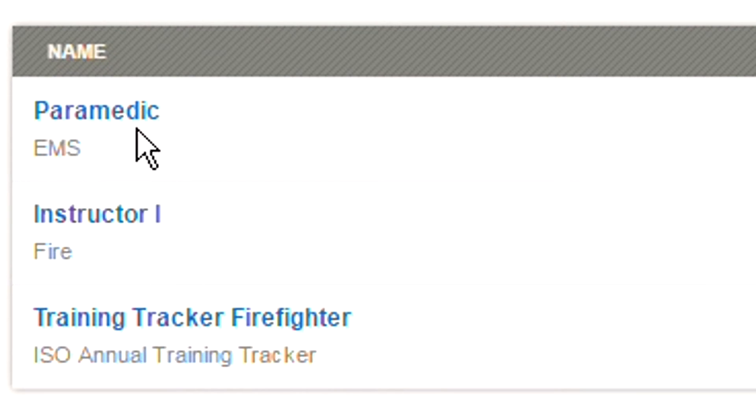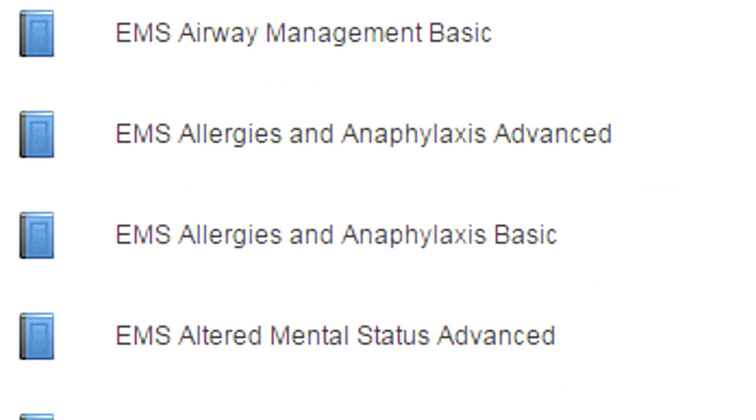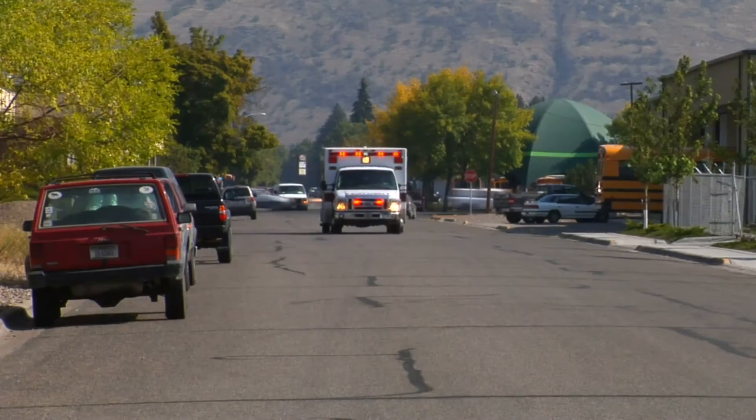Not only does it give you the ability to use the pre-built Target Solutions activities that meet all the mandates — and that in itself is huge, not having to recreate all the mandates — but then in addition to all that, it really gives you a lot of flexibility in building your activities.